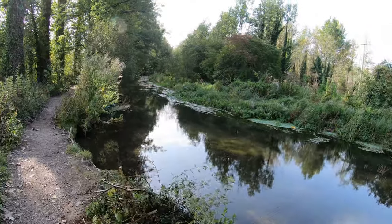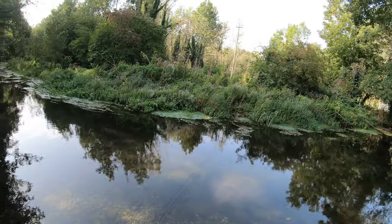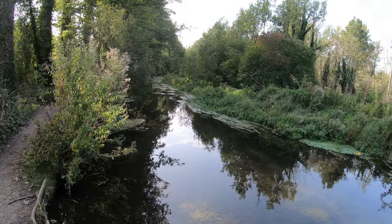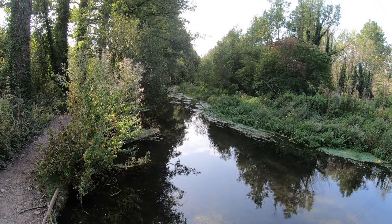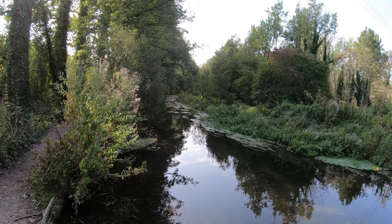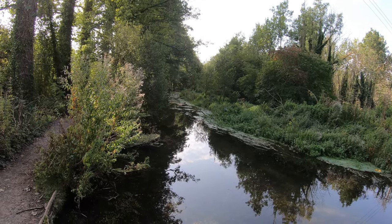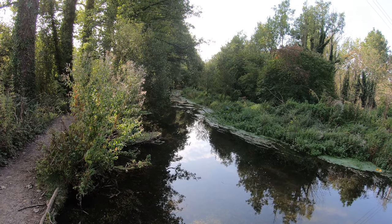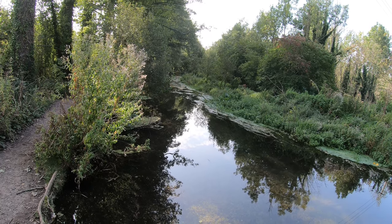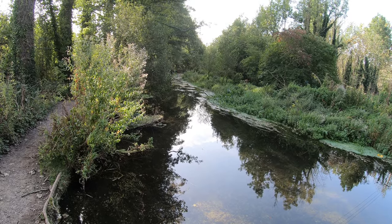Wow, isn't this stunning! The main River Test flows just a few hundred yards to the west of here — this is a channel that comes off it into the town and eventually rejoins the Test. With the sun coming through the trees and the reflections it really is quite beautiful. I love this chalk stream where the water is so clear you can see the gravel on the bottom and I can see a few fish as well — a little piece of heaven.